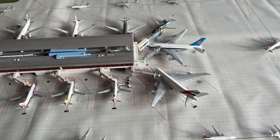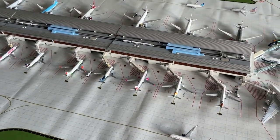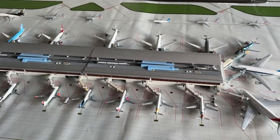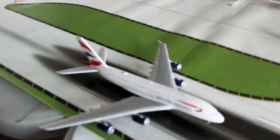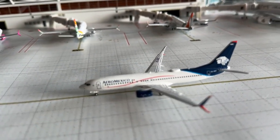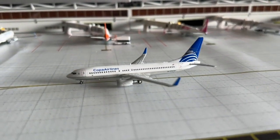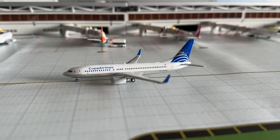Terminal D was one of the second facilities built, with the terminal scene from 2015 — been a great facility here at Great Plains. Down here we have a Copa 737-800 coming in from Panama City and heading back out there as well.